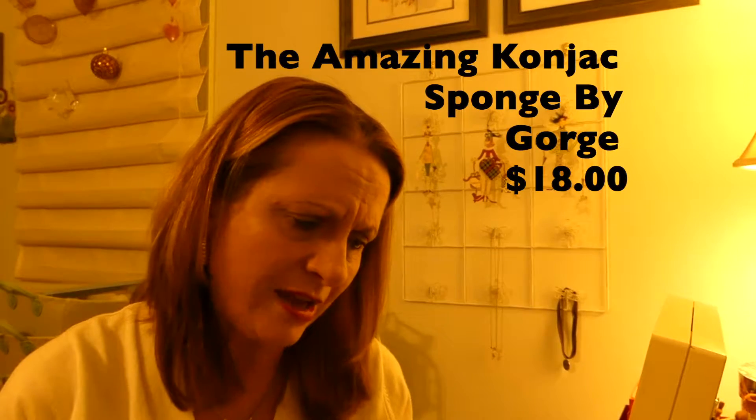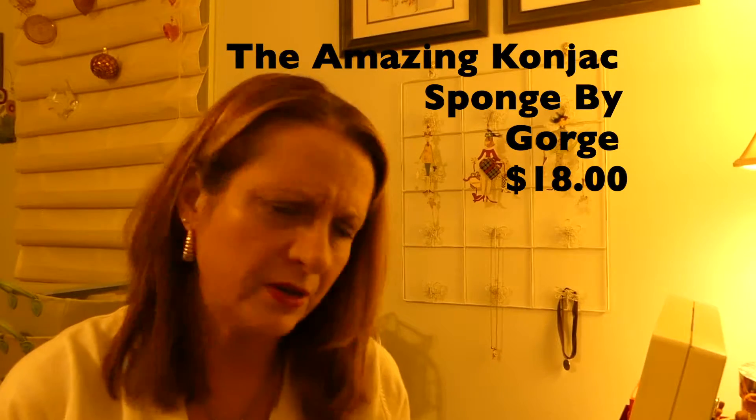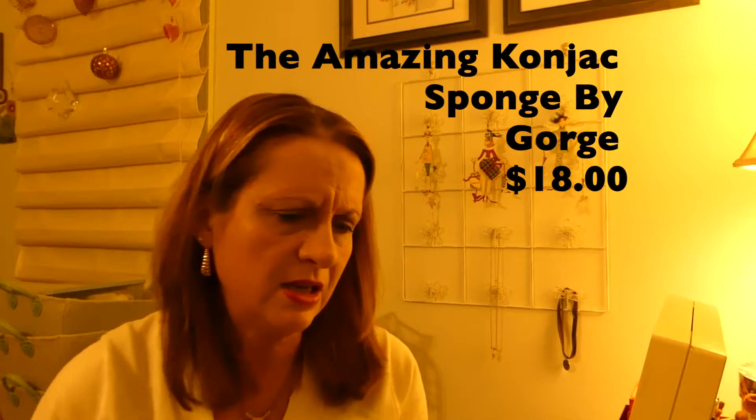Oh snap — follow us on Snapchat. PUR, P-U-R. So there might be something in here from PUR, and there's a 25% off coupon for your next purchase. So the first thing I see in here is a cone jack sponge — I never heard of that — by Gorge, G-O-R-G-E.